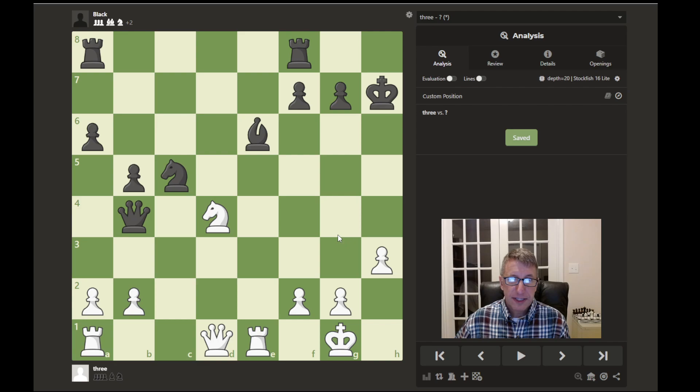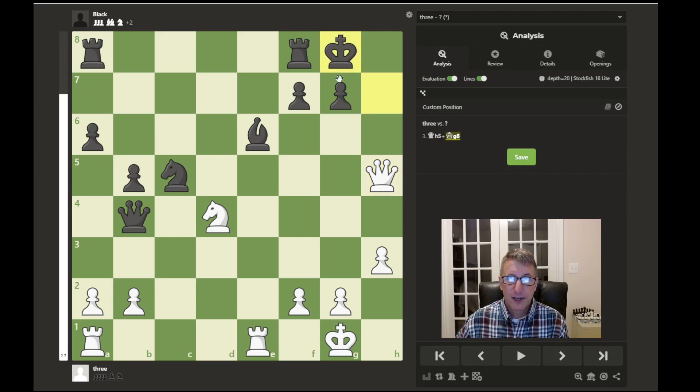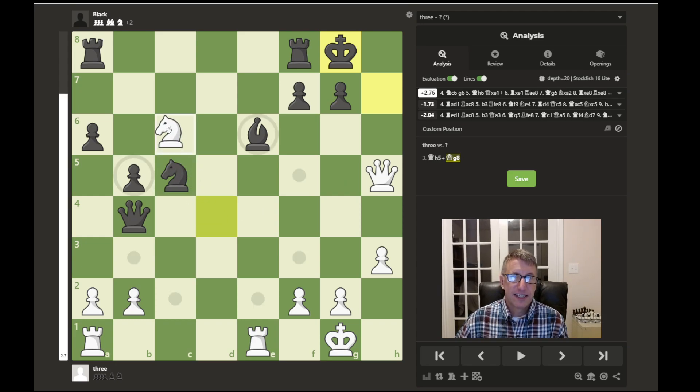This next position should be easy now that you know this pattern. You should see that the king is in the open, and the queen would be able to move over here with check, cutting off the escape. Once the king moves to the only square available, g8, well then we have that knight to c6 move, attacking the queen and threatening mate on e7.